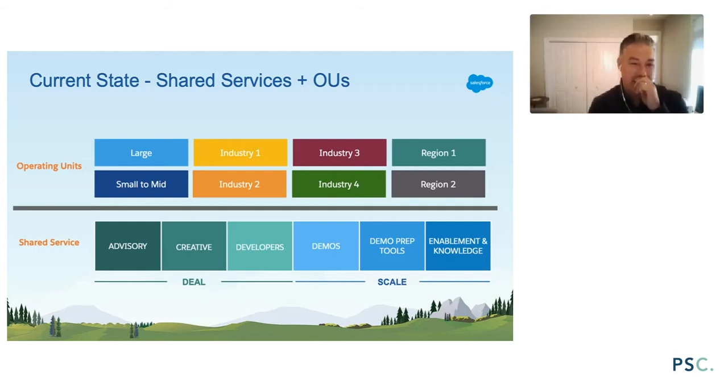Going below the line, here are some of the buckets I think about when it comes to a shared service — things that don't necessarily need to be in-region or in operating units. I have a group of developers, creatives, an advisory team, and demos. That's what I call the deal side — people focused on active opportunities, getting things out the door as fast as possible. The other side of Q Branch is scale: repeatable demos, demo prep tools, and the knowledge and enablement that goes with it. If you're thinking about starting a shared service, I'd suggest starting with that scale bucket — one or two people there can make a huge impact.